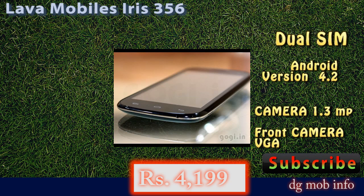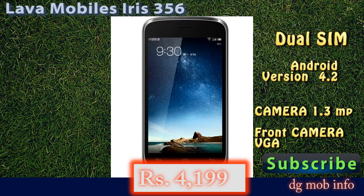In connectivity, you can connect this model by Wi-Fi, Bluetooth, USB, and a GPS system is also available.